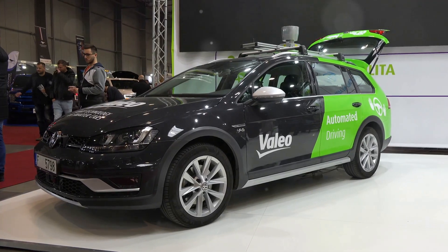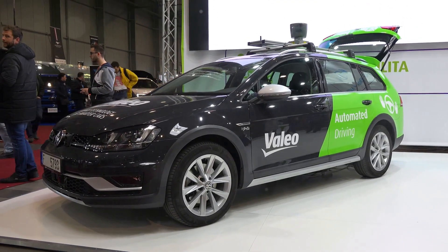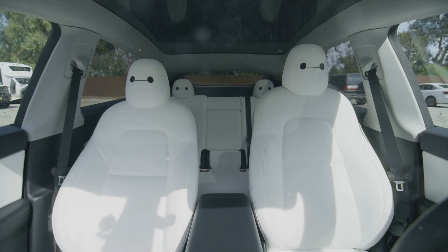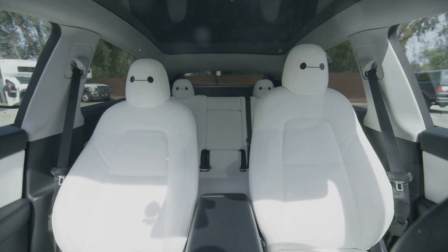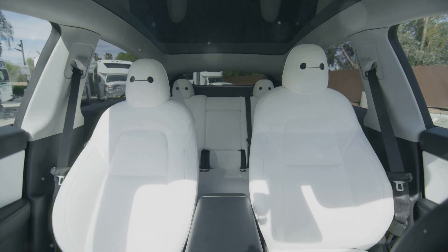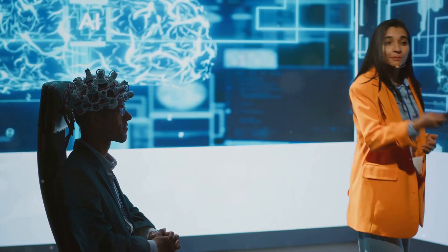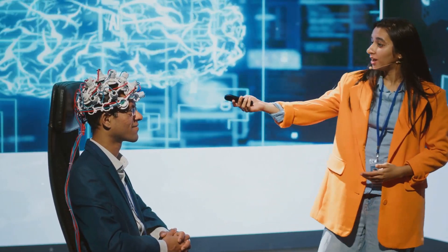Despite the innovation, the event left questions about the practicality of these technologies and whether Tesla could meet its ambitious deadlines. The audience was a mix of excitement and skepticism, with some applauding Tesla's vision and others questioning the feasibility of their plans. The challenges of scaling production, ensuring safety, and meeting regulatory requirements are significant hurdles that Tesla will need to overcome.